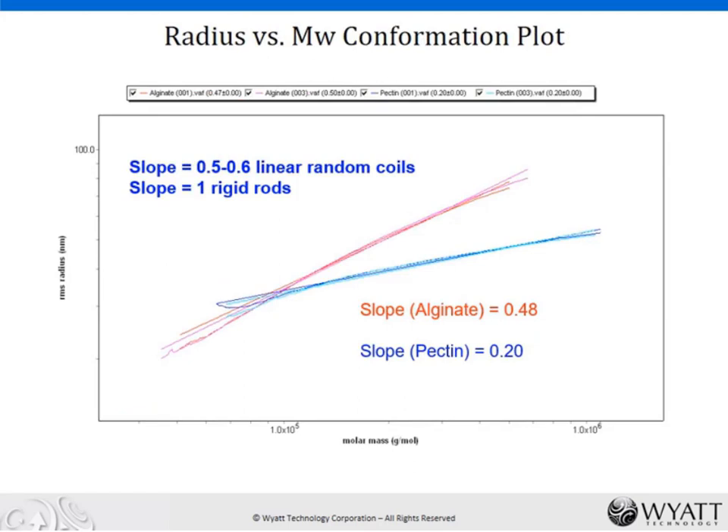We can make a radius versus molecular weight conformation plot, relating the physical size of the molecules to the molar mass to see how they grow with increasing units of mass. This plot confirms that the pectin has a much more compact structure, as evidenced by a lower slope of 0.2 in this plot, whereas the alginate is more likened to a random coil with a higher slope. The pectin must be highly branched or otherwise very compact in solution.